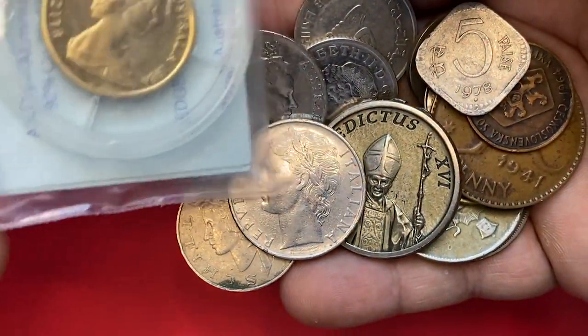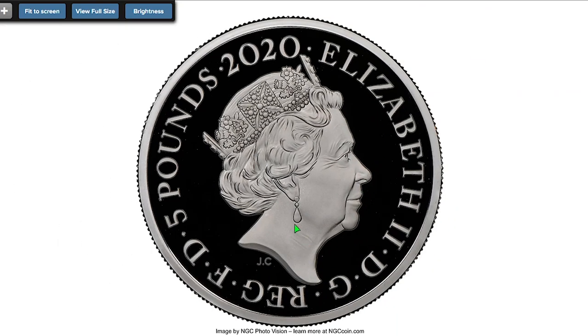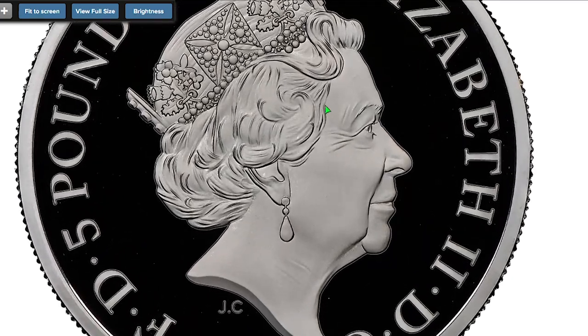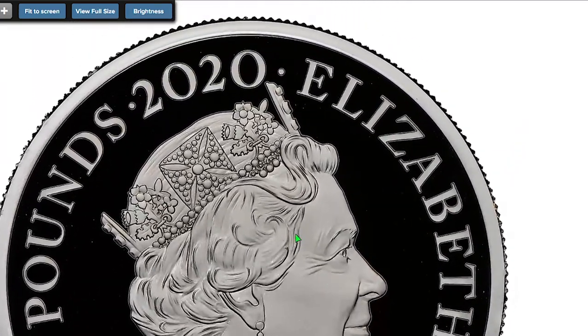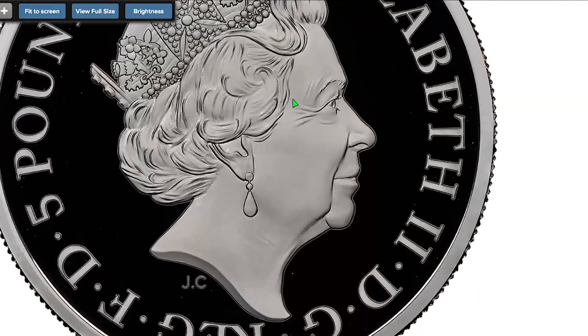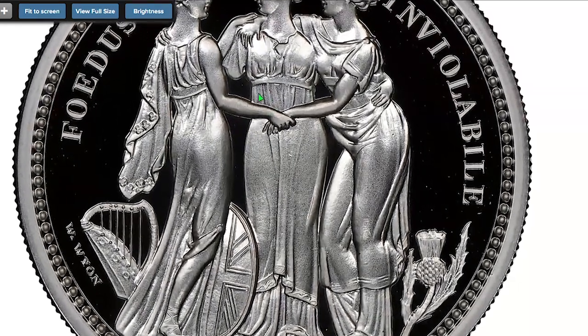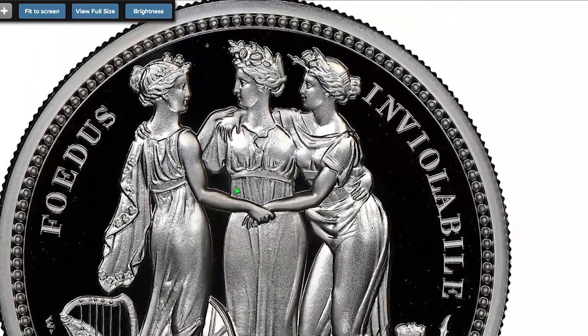If you are by any chance a first-time visitor to our channel, hit subscribe and the bell button below. Starting with this 2020 bullion coin from the UK — Elizabeth II Proof Three Graces Five Pounds from the Great Engraver Series, graded PR70 Ultra Cameo by NGC. The reverse side features three female figures with national emblems representing Britannia, Hibernia, and Scotia.